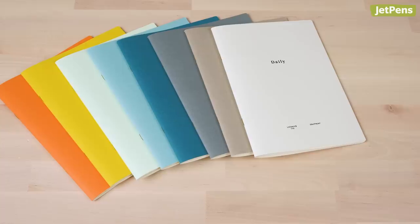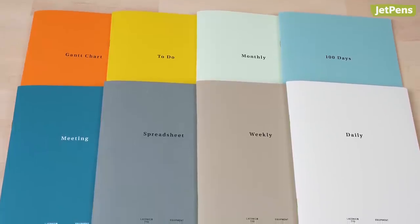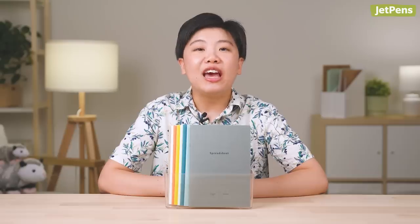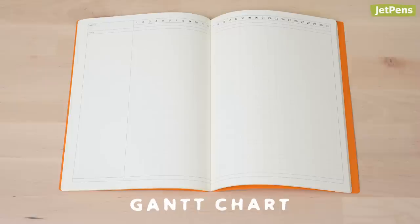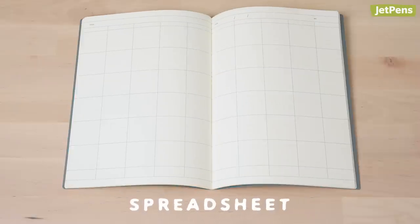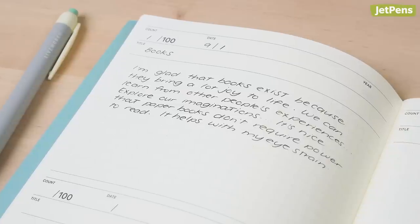We love how handy these Laconic-style notebooks are. They come in eight formats, each with different cover colors so you know exactly what you're reaching for. The daily, weekly, and monthly planner notebooks are undated, so you can start using them whenever you'd like. The other five notebooks aren't planners, but you can use them to organize daily tasks, take notes, and more. Try using the to-do notebook to write down things you want to accomplish every month, or keep a gratitude journal in the 100 days notebook.